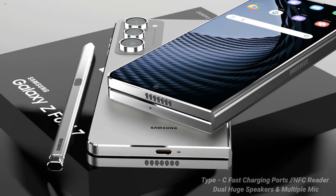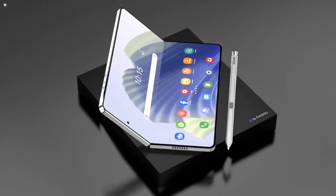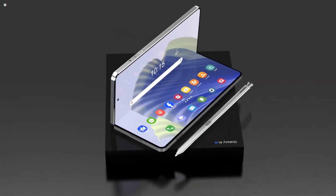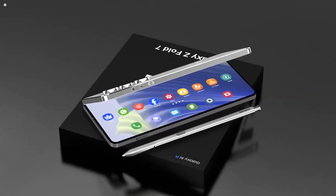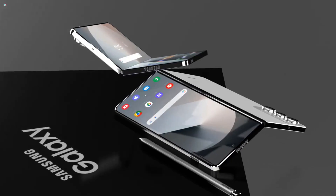5,100mAh Battery — Long-Lasting Power: The Samsung Galaxy Z Fold 7 is equipped with a 5,100mAh battery, providing ample power to keep the device running throughout the day.